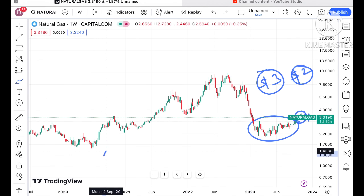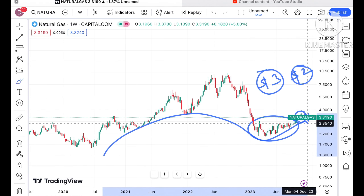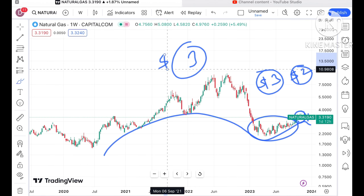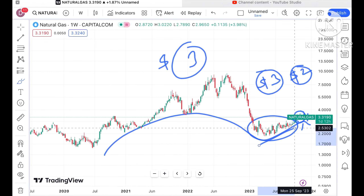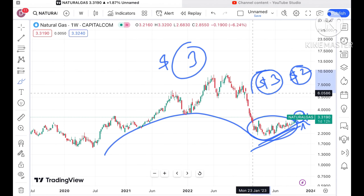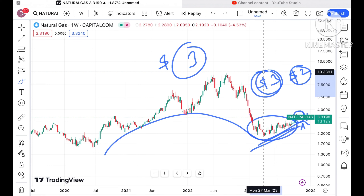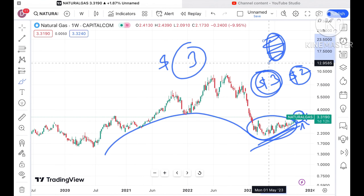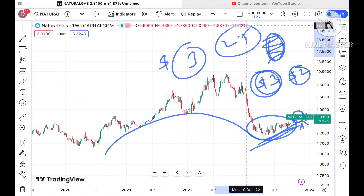The second thing is that an opposite U pattern is trying to form. If the price starts going below a level of $3, then a further fall we can see. A trend will also break and a further downfall we can see. As soon as it moves below $3, there will be a zone breakout, and as soon as it moves below $2.5, a further fall we can see in the price of natural gas.